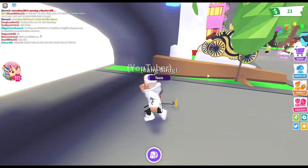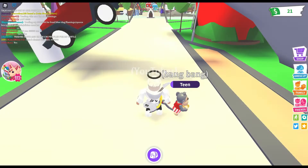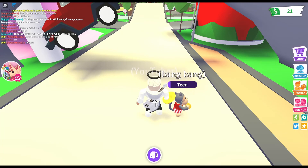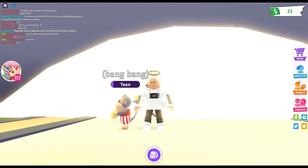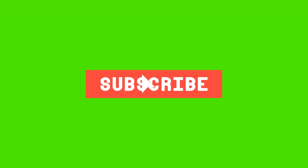If you guys enjoyed today's video, make sure to leave a like and subscribe. I'll be doing a part two tomorrow. I'll see you guys later, goodbye!